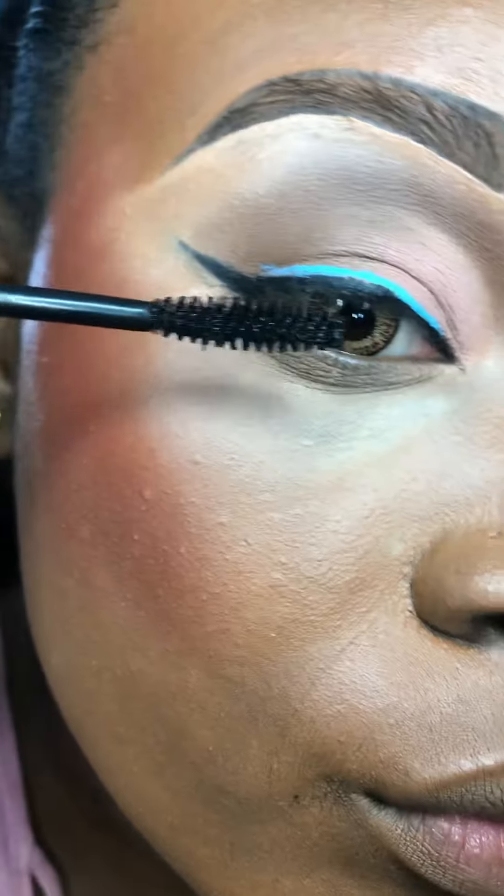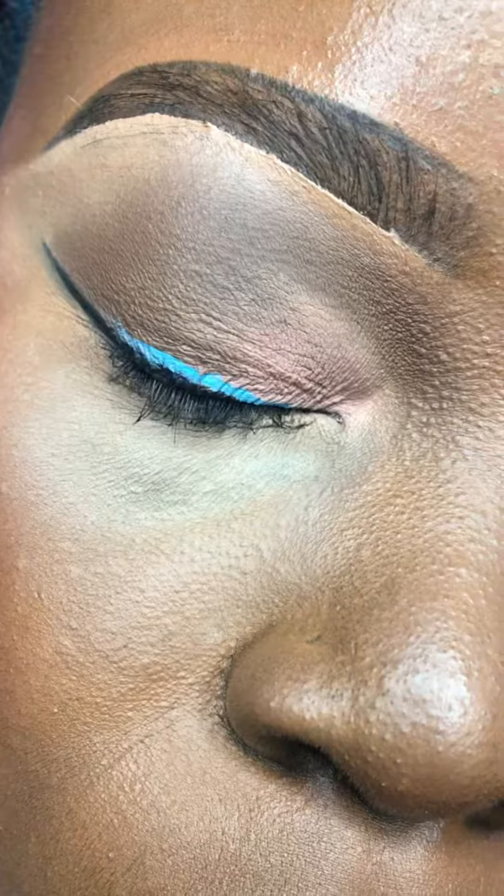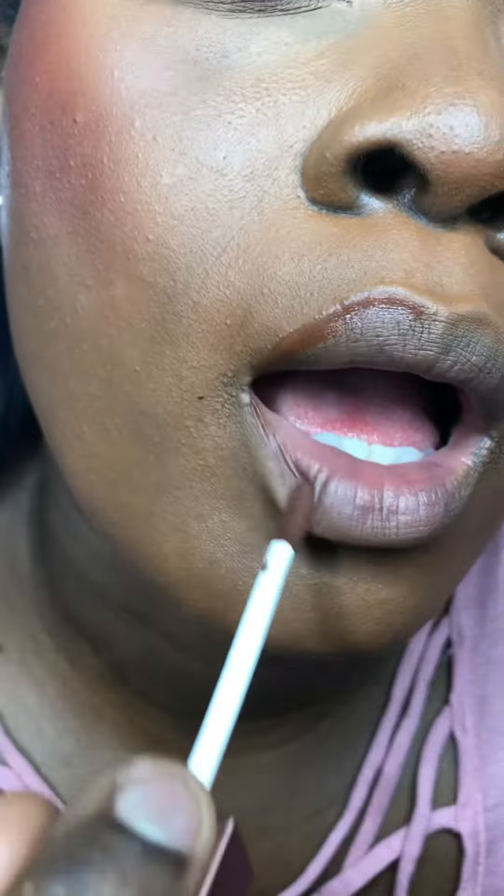really easy, not complicated at all. I put some blue graphics liner over my liner, then my mascara, and of course lashes. I kept the lips really simple — just a nude lipstick with brown liner.